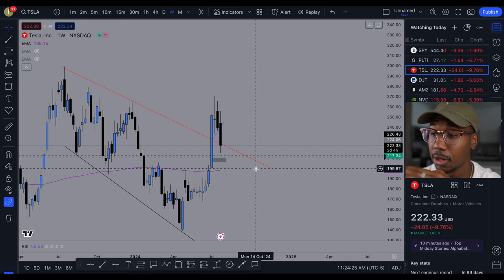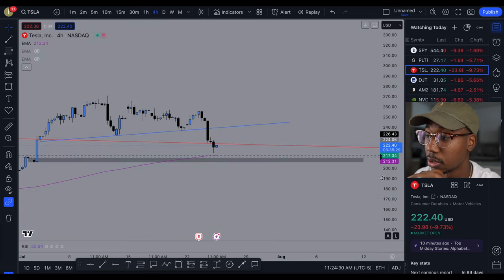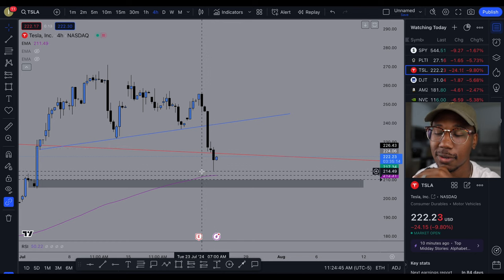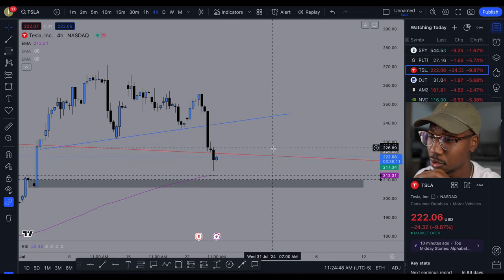So it breaking below that trend line and holding below it was a big deal to me. On the four-hour, I had this trend line, and what I saw for the day was that if we broke below this trend line, we could get a potential move.